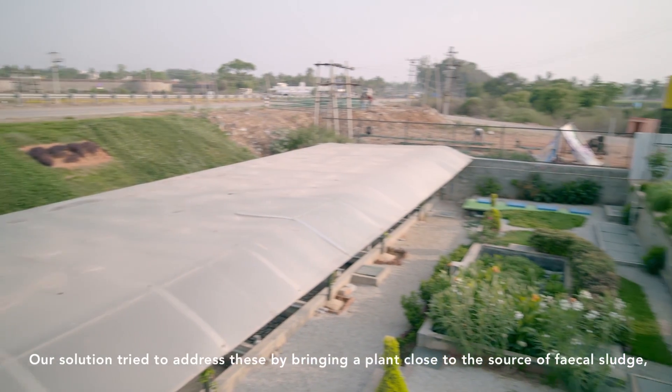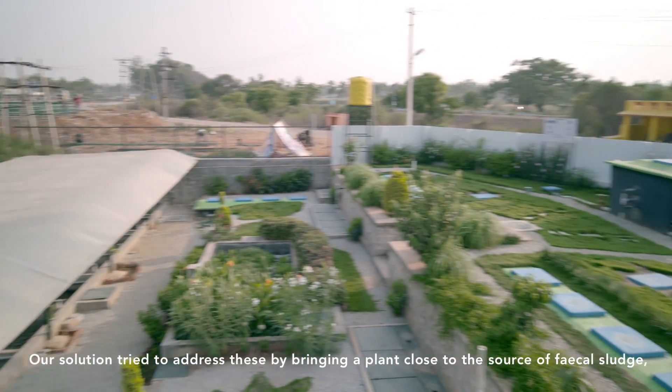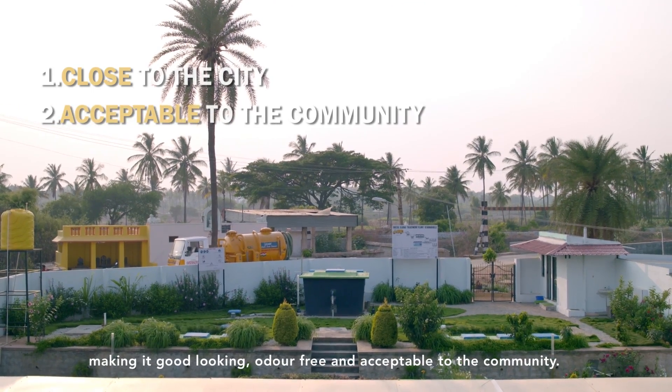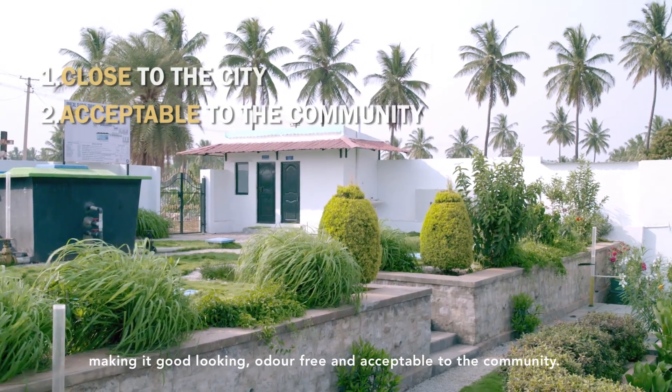Our solution tried to address these by bringing a plant close to the source of the fecal sludge, making it good looking, odour free, and acceptable to the community.